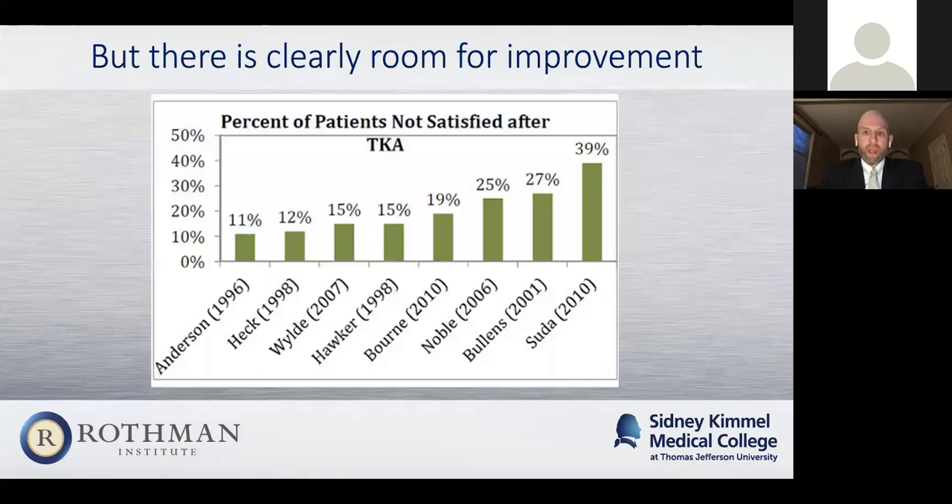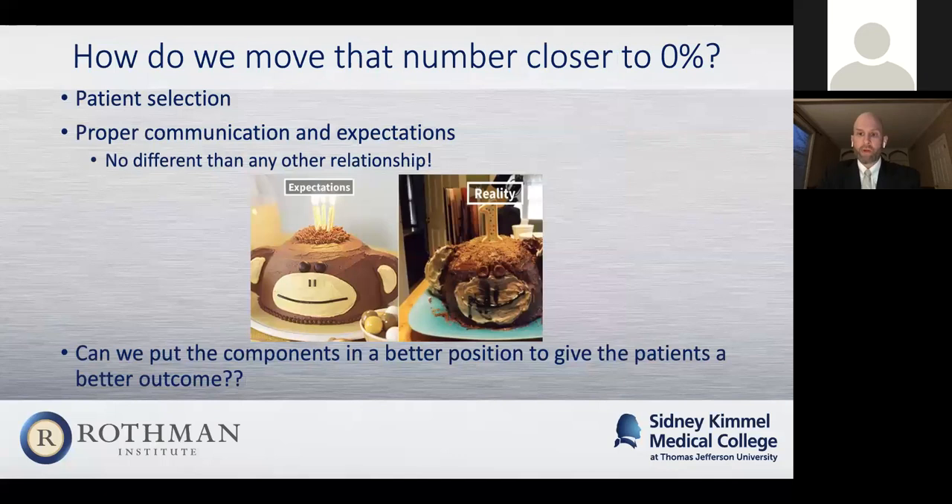Within knee replacements, there is room for improvement. Studies show somewhere between 10 and 40% of patients — typically closer to 10% — aren't satisfied after knee replacements, and we don't really know why. That's been one of the large reasons we've started looking into robotics — things we could do to improve patient outcomes, such as better patient selection, proper expectation discussions, or finding ways to put components in better. I tell all my patients I can't guarantee them a pain-free knee that feels like it did when they were 18. Proper expectations before surgery matter greatly. That's where robotics come into play, because they allow surgeons to have a better idea of where to make those cuts before even going into surgery.